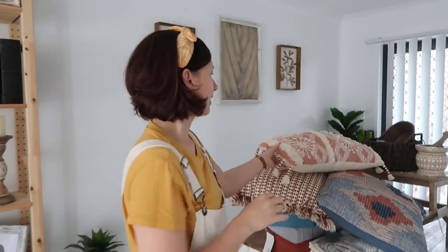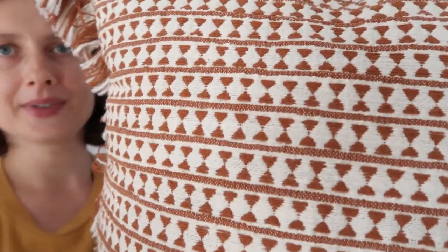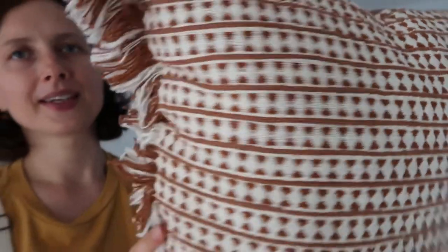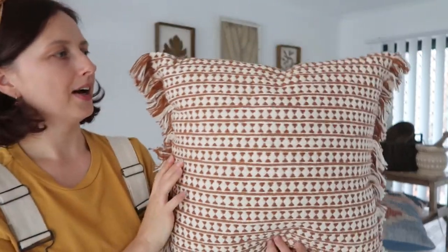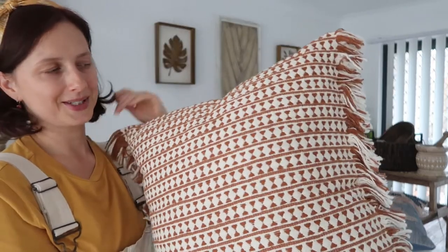First I want to show you the two pillows I bought from Target. I really like the color and the texture of this first pillow — it's a beautiful texture, and at the back it's a nice color. I paid $25.95 for it. I really like the fabric, color, and style for my couch.